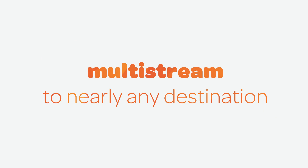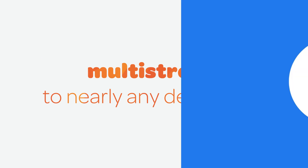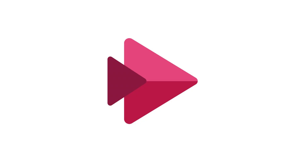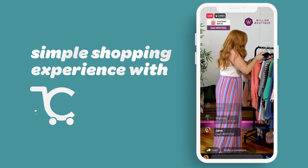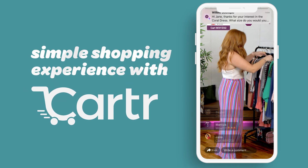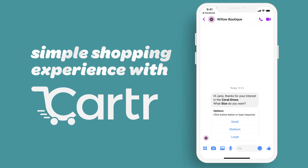Share it everywhere! Even sell live! Shopify users can integrate their collections and use Switcher to sell products during their Facebook Lives.